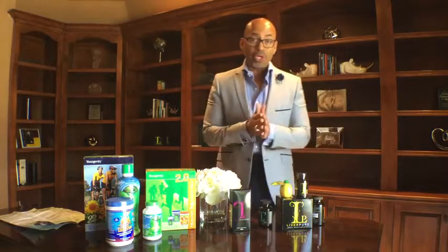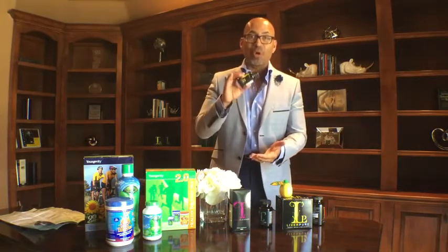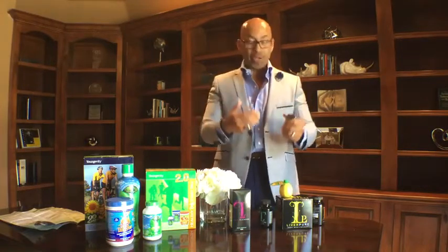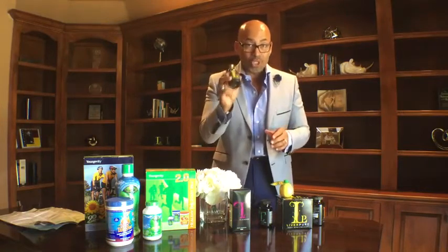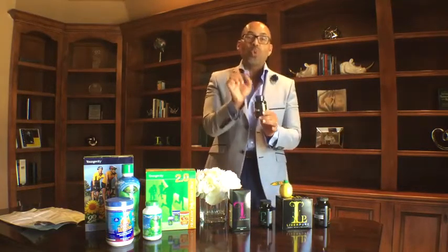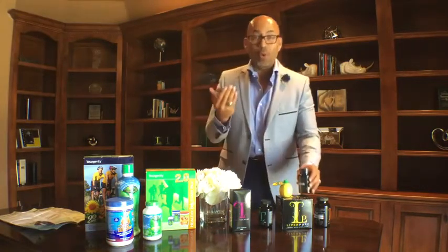That same morning, you're going to take the liver prep — which is a powder — and put it into 24 ounces of water. Mix it very, very well and store it in the refrigerator. These three products come in the Liver Pure box. Go about your day as you normally would.